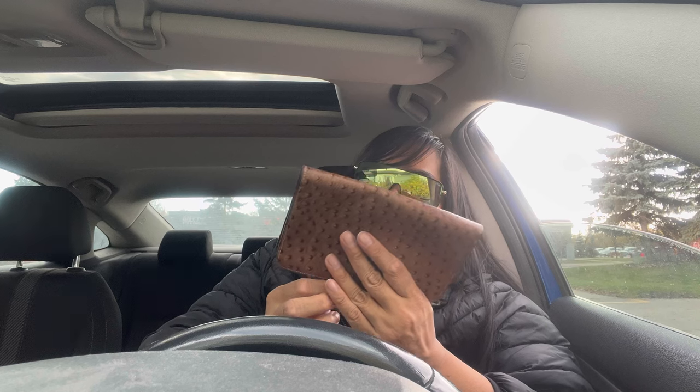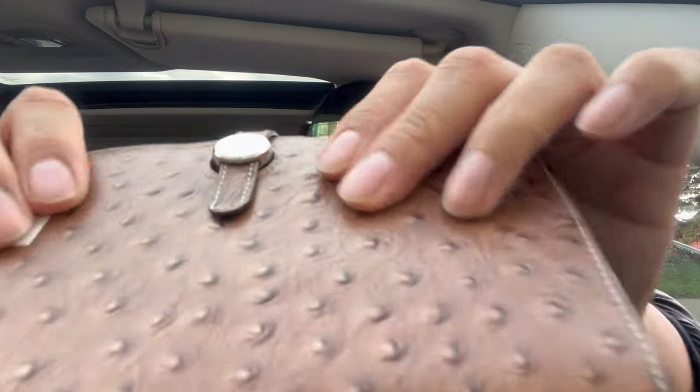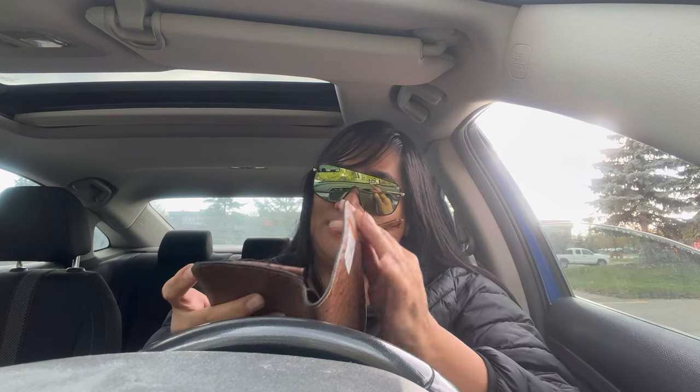I think this is called the Dragon wallet. There's a loose thread on the exterior which makes it look a bit rough, but the exterior has this pebbled ostrich-like texture. Anyway, good wallet - $20. If you were to buy this authentic, I think the Dragon wallets are like $2,000 to $3,000. It's actually a really good quality wallet - who's gonna know?